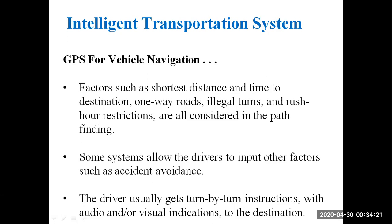The system finds the shortest distance along with the time to destination, and it will also identify one-way roads, illegal turns, and heavy traffic areas throughout the route. Some systems allow drivers to input other factors such as accident avoidance.